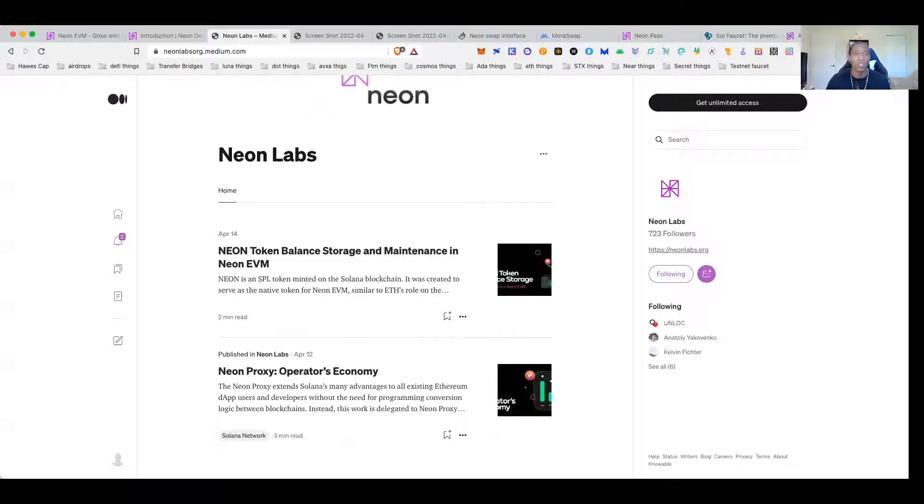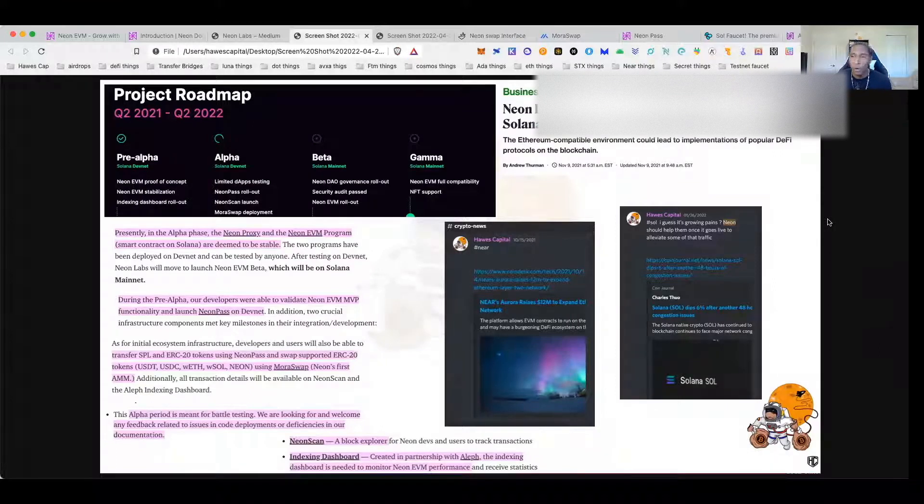As for things that are important from the docs and Medium articles: they do have roadmaps out there, and we're currently in alpha. I'm going to show you how to use the Neon Pass, NeonScan, MoraSwap, and a few other things you can do right now. Basically the docs sum everything up, telling you how they'll use this EVM chain to bring developers into Solana — the benefits, what Solana has been lacking, and a comparison showing how combining Ethereum's developer ecosystem with Solana's power, efficiency, and speed could be super exciting.